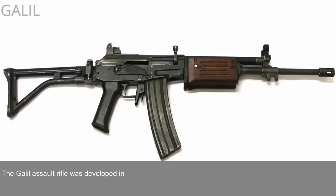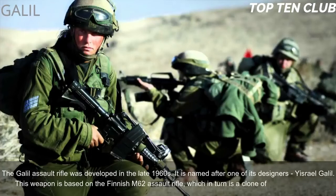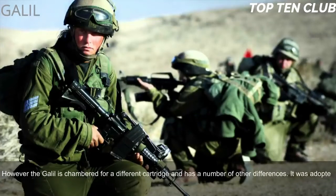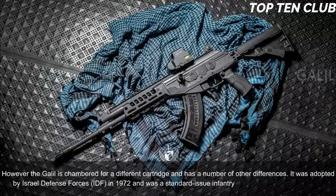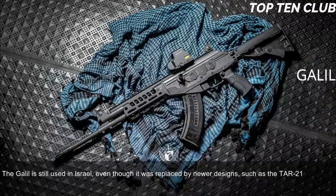Number 6: Galil, Israel. The Galil assault rifle was developed in the late 1960s and is named after one of its designers, Israel Galil. This weapon is based on the Finnish M62 assault rifle, which is itself a clone of the Soviet AK-47, though the Galil is chambered for a different cartridge and has several other differences. It was adopted by the Israel Defense Forces (IDF) in 1972 and served as a standard-issue infantry weapon until the early 1990s. The Galil is still used in Israel even though it has been replaced by newer designs such as the TAR-21 and X95.